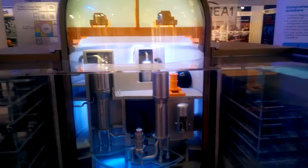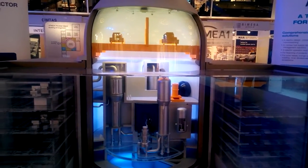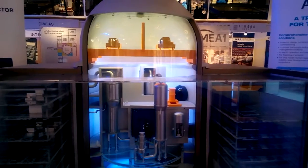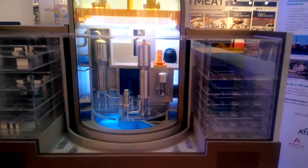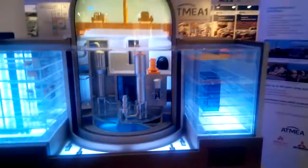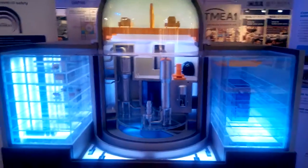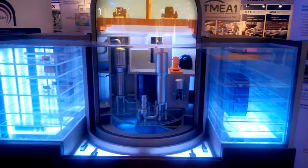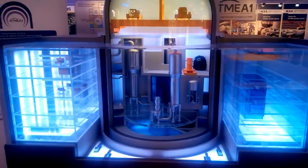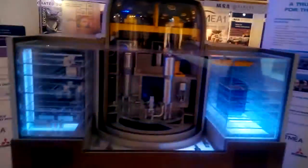The reactor building is designed with highly reinforced pre-stressed concrete walls to resist external hazards such as a large or military airplane crash, fire, or explosion. The main buildings — that is to say, the reactor building, the fuel building, and the safety auxiliary building — are all seated on a single concrete basemat, providing them with high seismic resistance. They are all water leak-tight in order to be able to cope with a tsunami and/or flooding.